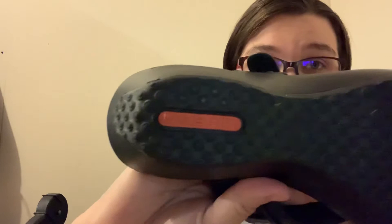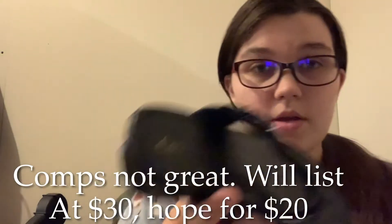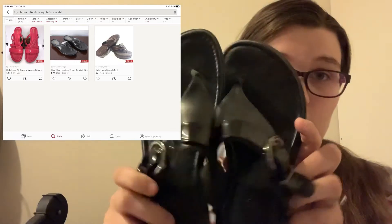We have some Kohana — these aren't really flip-flops, they're more like a platform. They're a size 6 and have the Nike Air sole on the bottom, though on one it's almost completely rubbed off. They look to be in pretty good shape. I just sold a pair of Kohana Nike Air not long ago, so I hope these do well.